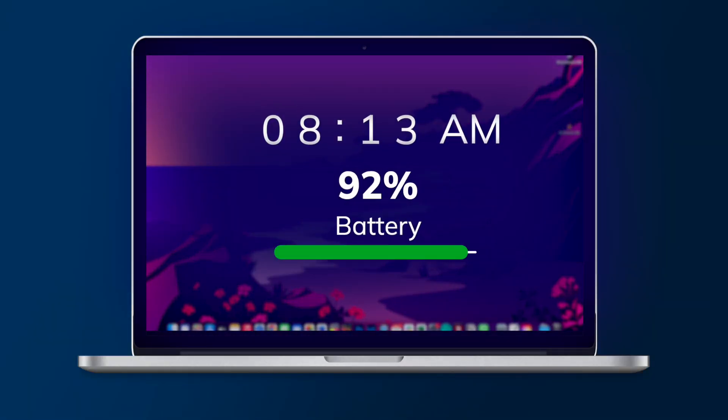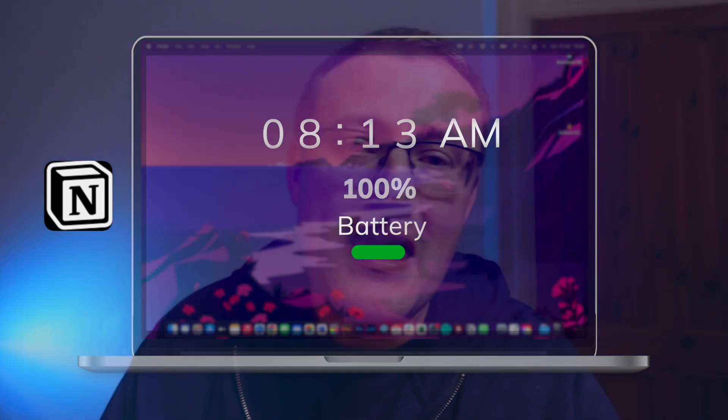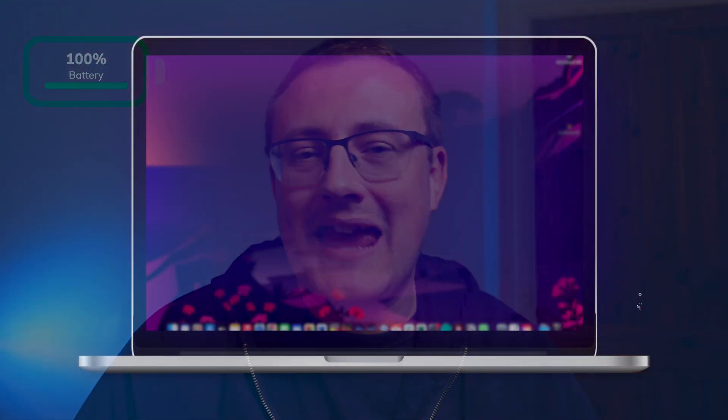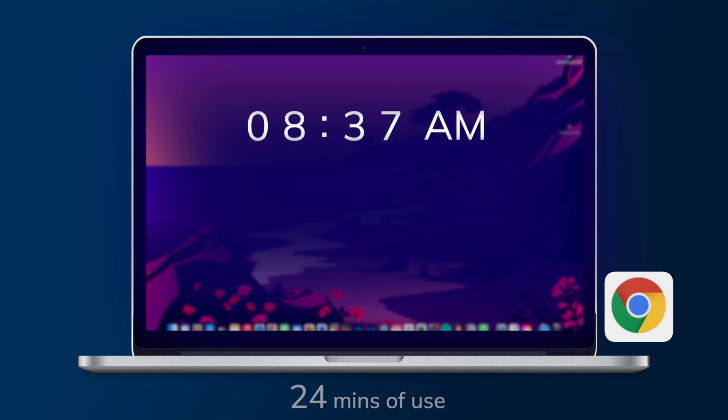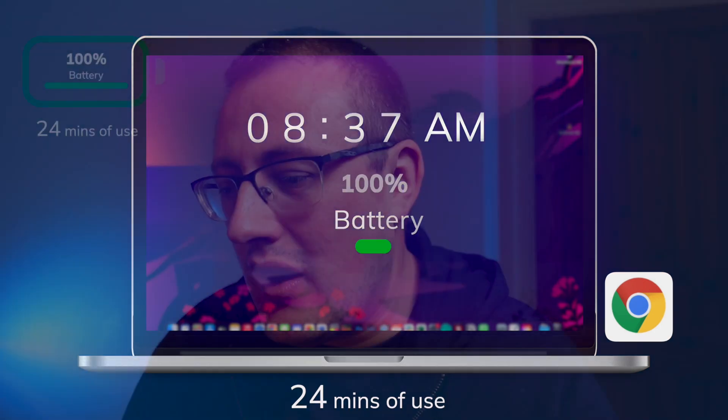I opened my MacBook Pro at 8:13 — it was on 100% battery — and began looking at Notion. I downloaded and installed Notion as it's new to me. I was on there until 8:37, when I fired up Chrome and began doing some work. When I opened Chrome at 8:37, it was still on 100%, so that's quite a significant amount of time without any drain at all.